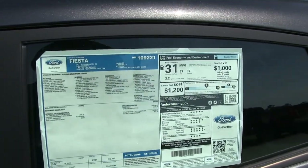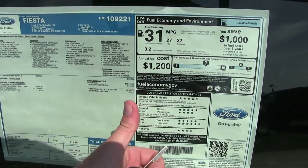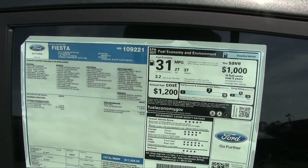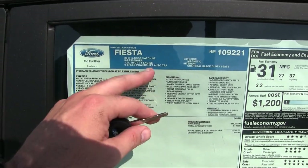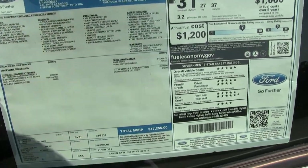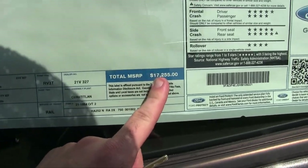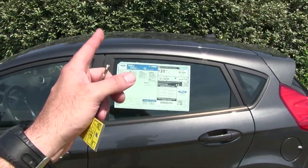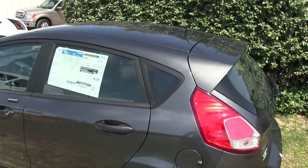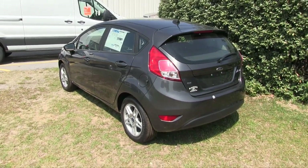The window sticker is a great place to look at things. 37 highway, 27 city, average combined of 31 — good safety ratings with the IIHS, which stands for the Insurance Institute for Highway Safety. 1.6 liter engine, hatchback SE, Magnetic is the color. And the price — wow — $17,225. What a good price! But that's not the price at Ravenel Ford — they sell them for $98 over factory invoice.